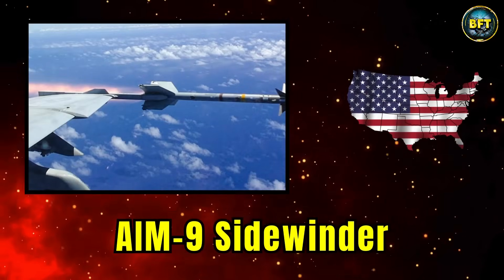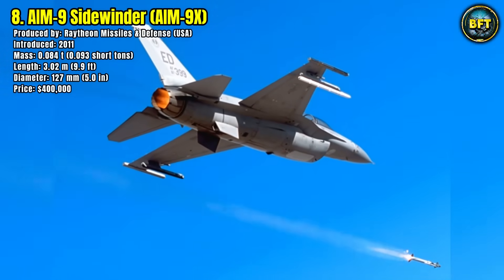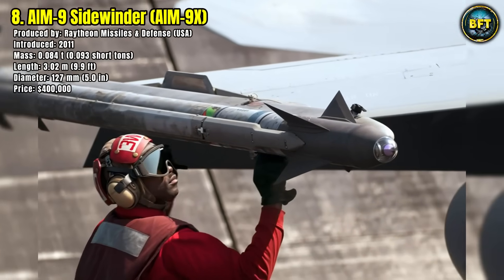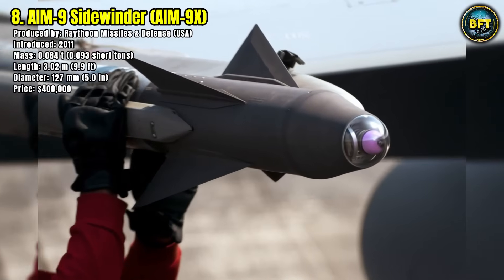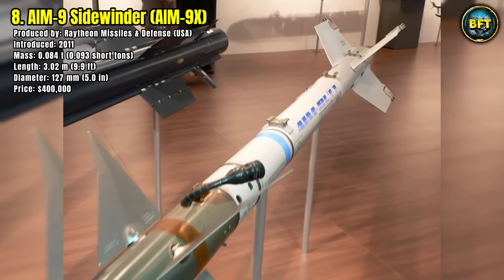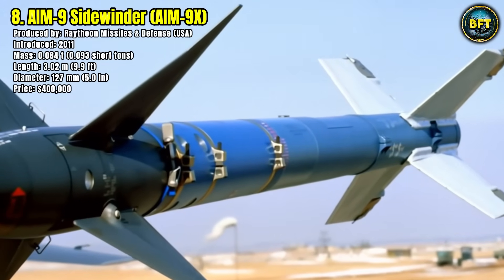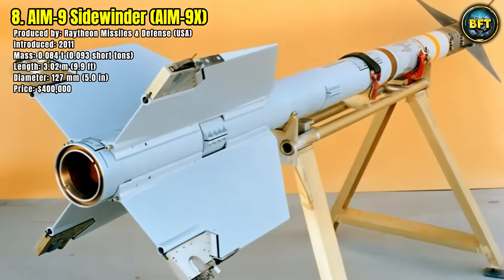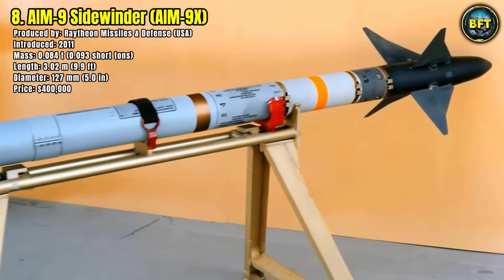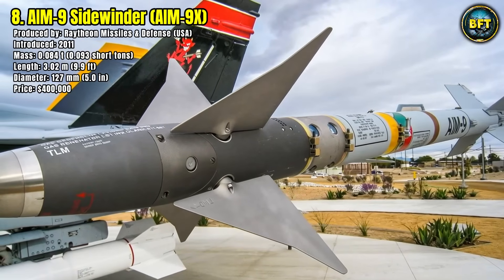Number 8: AIM-9 Sidewinder. The AIM-9 Sidewinder is one of the most iconic air-to-air missiles in history, with the modern AIM-9X version bringing it into the 21st century. Introduced in 2011, it has remained the backbone of short-range aerial combat for American fighter aircraft. With a length of 3 meters, a slim diameter of 13 centimeters, and a mass of just 0.084 tons, it is compact yet highly agile.